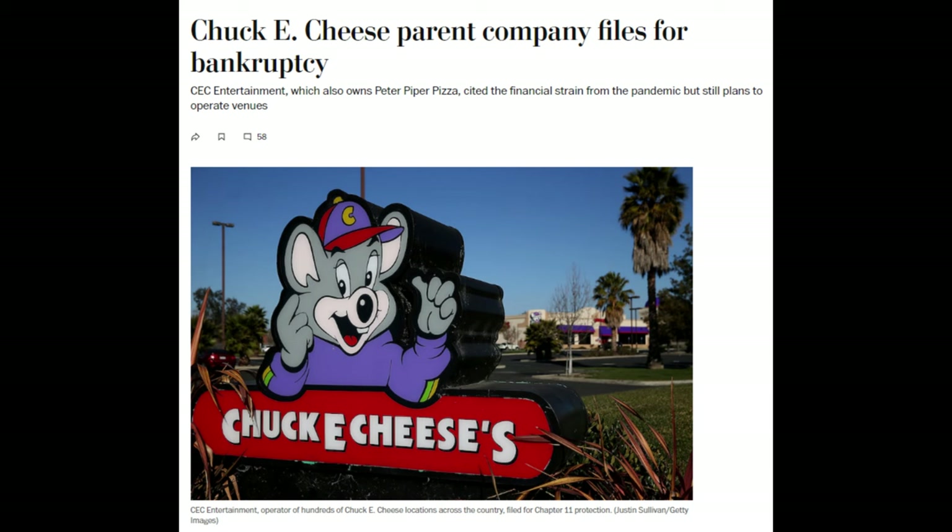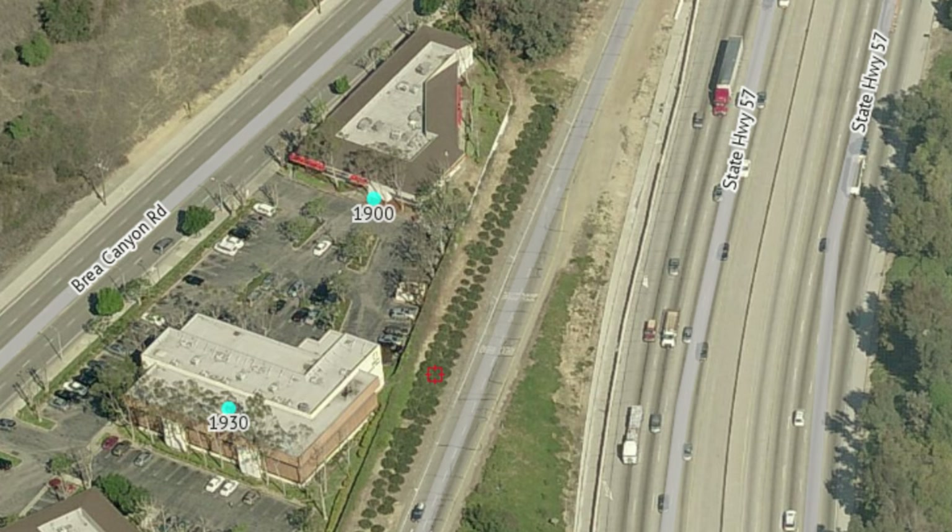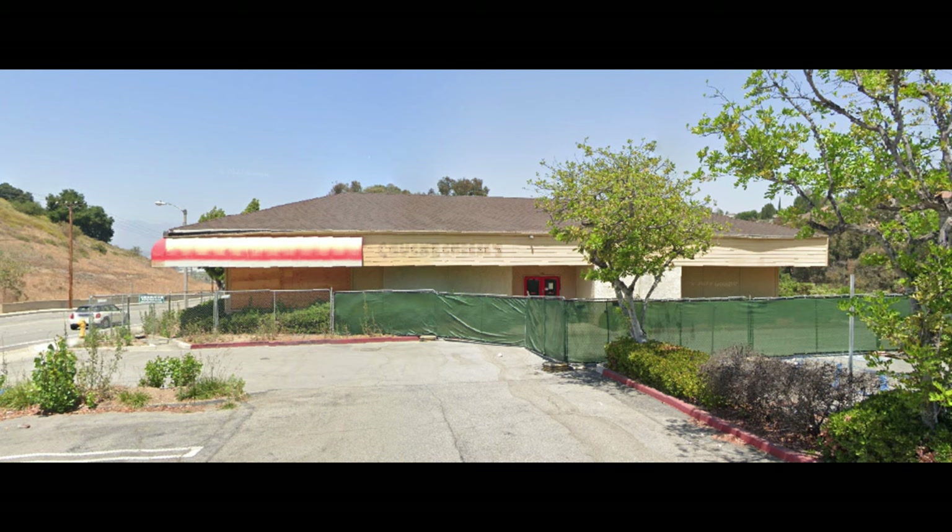In 2020, Chuck E. Cheese would go bankrupt, closing many locations. One of these locations, unfortunately, would be Diamond Bar. This makes sense, as its very odd location next to office buildings and a highway probably contributed to this closure. This store would remain abandoned, with the removal of the signage on the exterior sometime between mid-2021 and 2022.